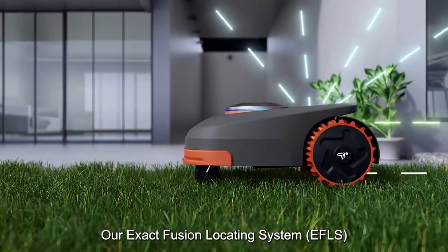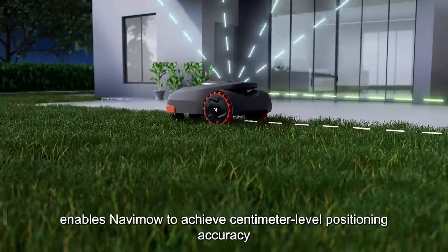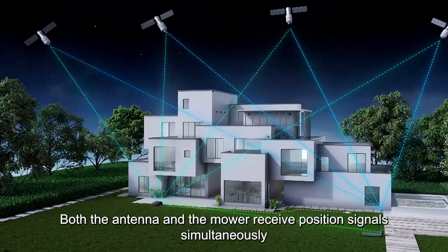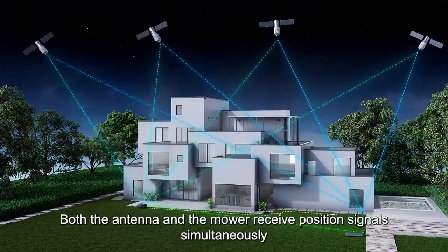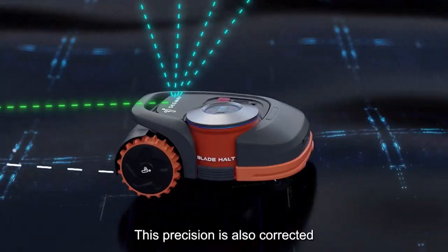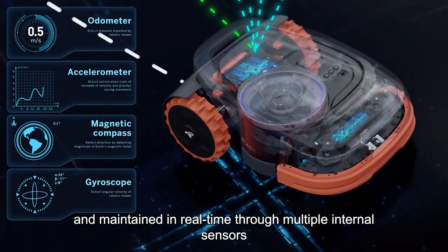Our Exact Fusion Locating System, EFLS, enables NAVIMO to achieve centimeter-level positioning accuracy. Both the antenna and the mower receive position signals simultaneously for high precision positioning. This precision is also corrected and maintained in real time through multiple internal sensors.